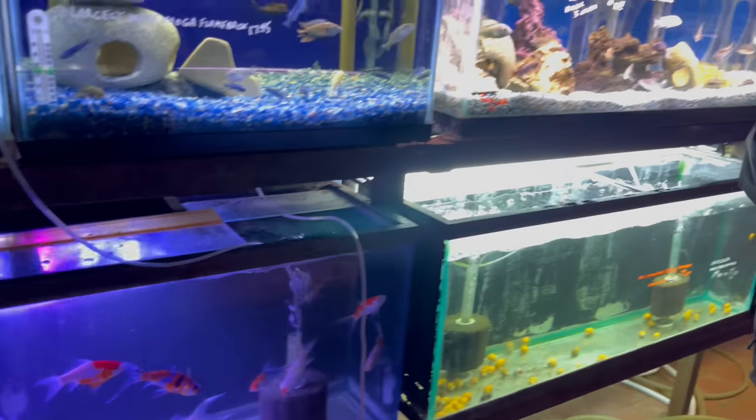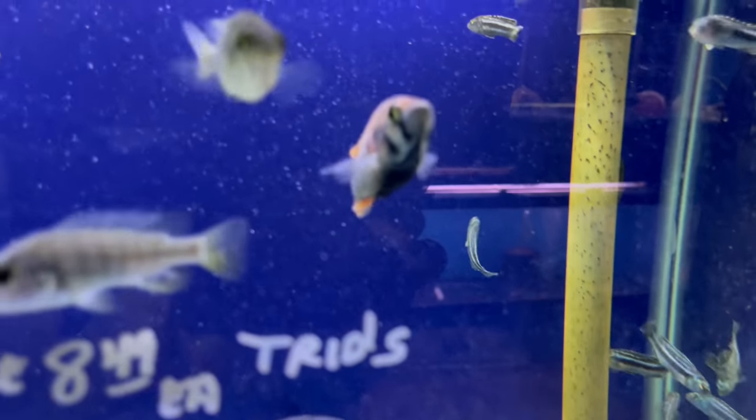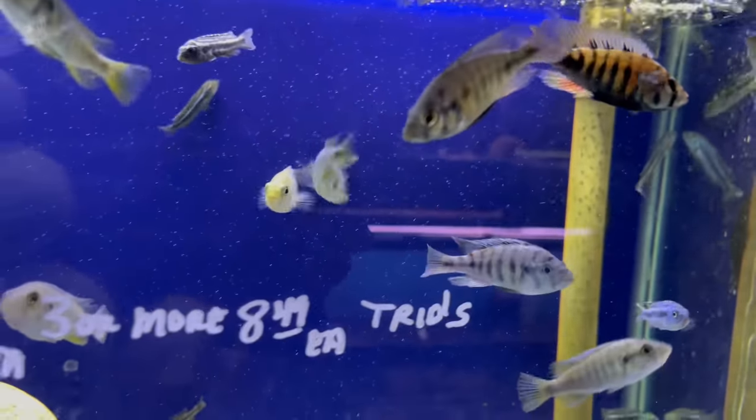He's got some oscars in here, a tank full of goldfish — really nice goldfish. And this one right here, this flameback male is looking good.